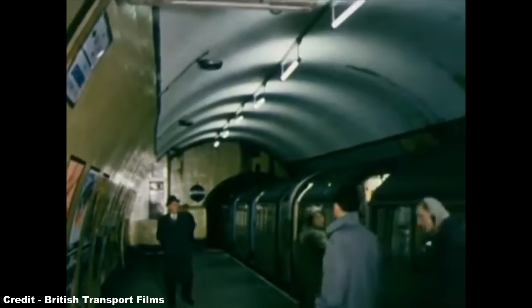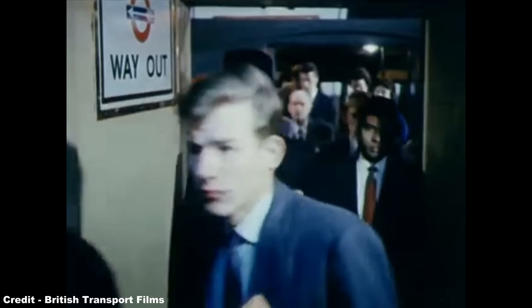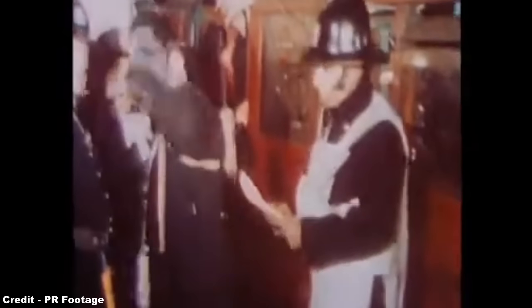As for the 1938 stock, these continued to provide dedicated service on the Northern, Bakerloo, Piccadilly, and Central lines for over 30 years without major incident, the only exception being the tragic Moorgate disaster of February 28, 1975, when a morning rush hour Northern City Line train arriving at Moorgate Station in Central London failed to stop and ran through the buffers, before crashing into the end of the tunnel beyond the platform, causing the coaching stock to pile up and be crushed by the following trailers.